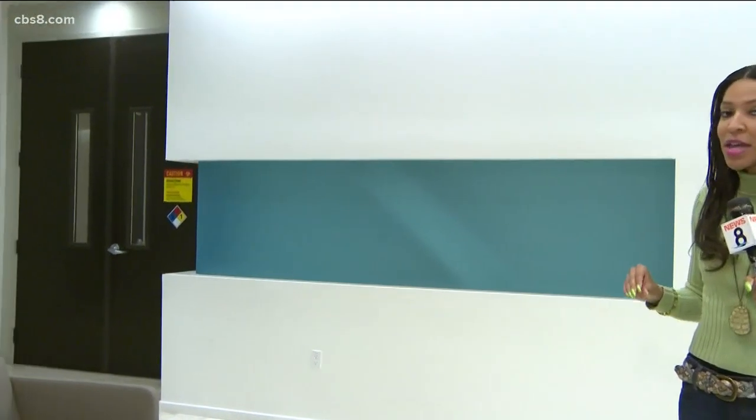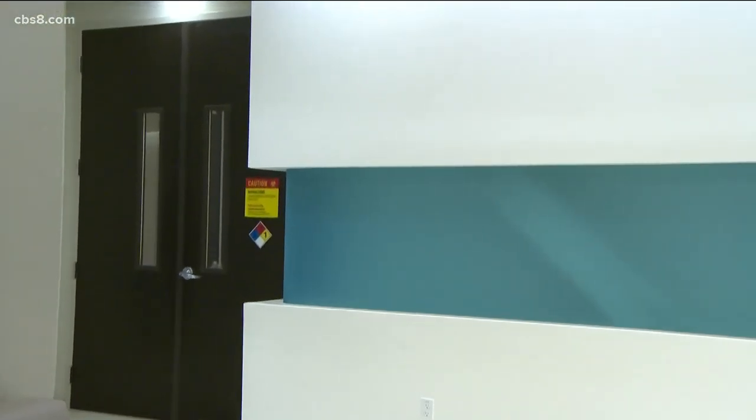We're getting an inside look at the UC San Diego Center for Advanced Laboratory Medicine. This is not a walk-up testing site. Here at their laboratory, a team of trained scientists is able to take those blood samples and analyze them to see if they test positive or negative for coronavirus.